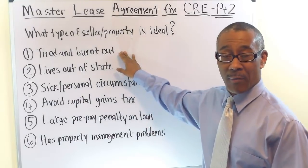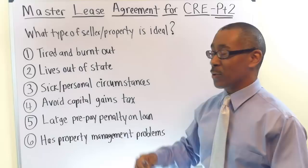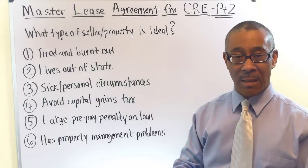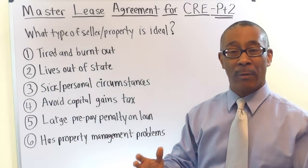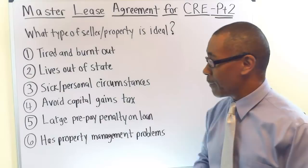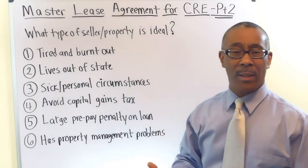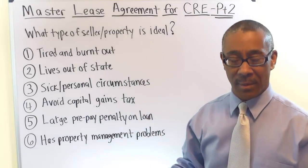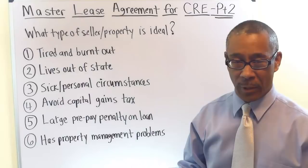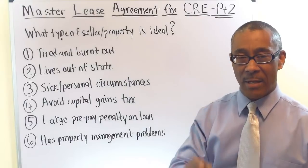Since you are the problem solver and the tool you're going to use is the master lease, you're going to come along and buy the property from this tired and burnt out seller. You're going to fix up the property, stabilize it, cash flow it, regain the equity over time, and sell out and cash out big. A tired and burnt out owner probably hasn't operated the property optimally, so a loan can't go on the property and he can't sell it for what he wants. That's where you come along with the master lease agreement.